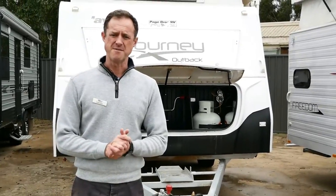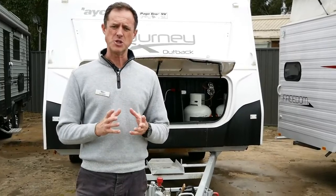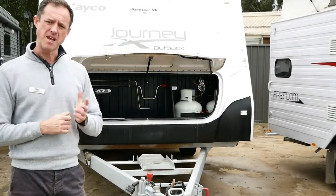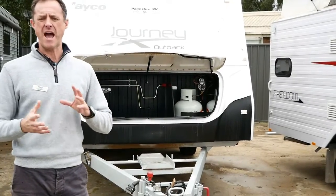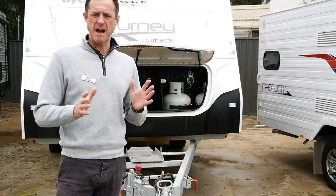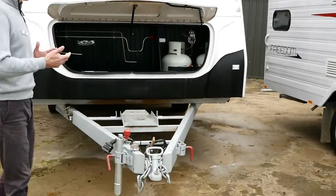G'day guys, welcome to Highway Caravan Centre. My name's Andy, we've got Kylie on the video today. We've had a recently traded Jayco Journey Outback caravan with independent suspension. So if you're looking for a vehicle to take you off the bitumen and get out and about with a bit of solar and battery, then this could be the van for you. Let's have a little look through it.